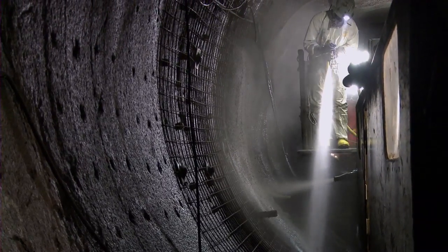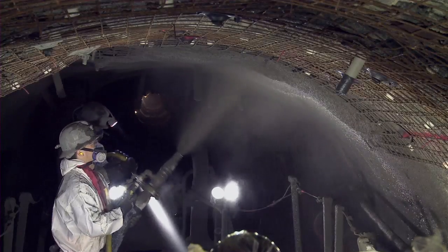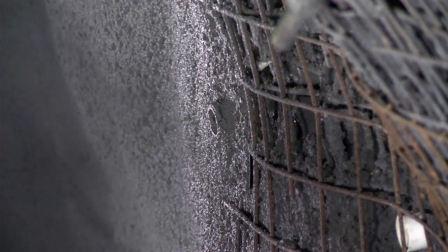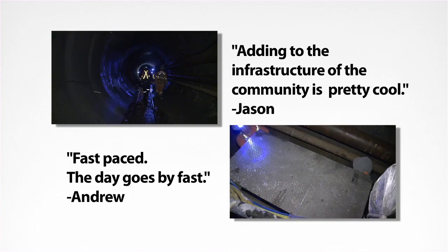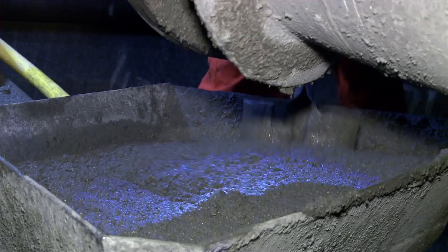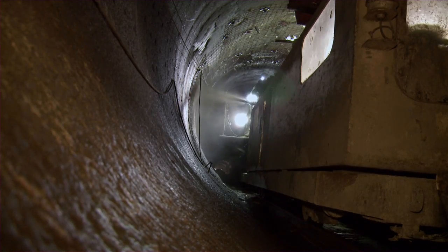The spraying work begins. One nozzleman sprays water to ensure the rock surface is clean, then the other follows with the shotcrete, spraying at 90 psi. Workers wear protective gear, but still, it's messy work. It's quite a complex operation and it requires skilled and certified shotcrete applicators to do the work.